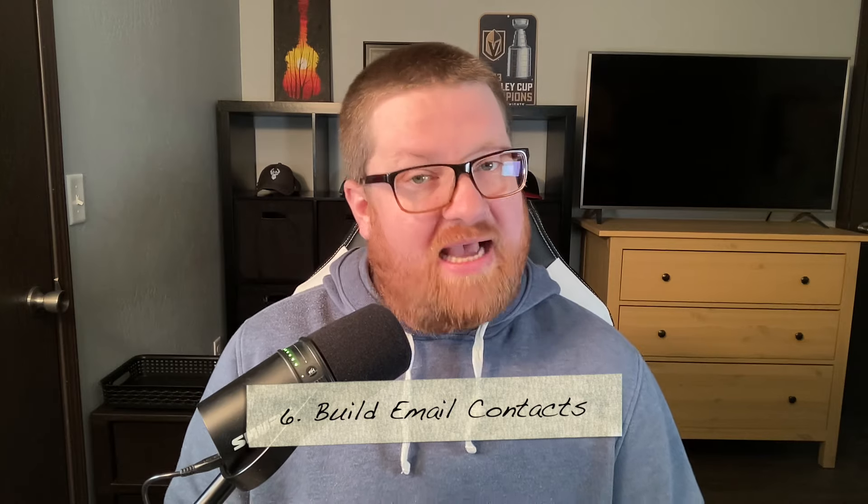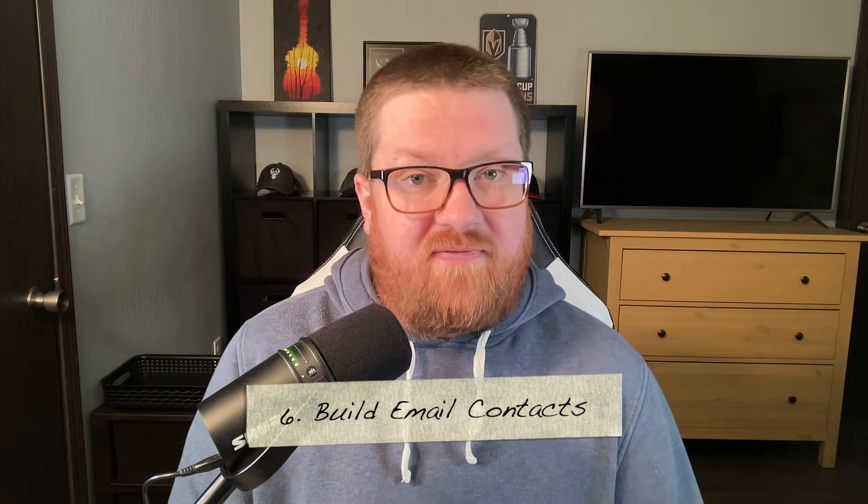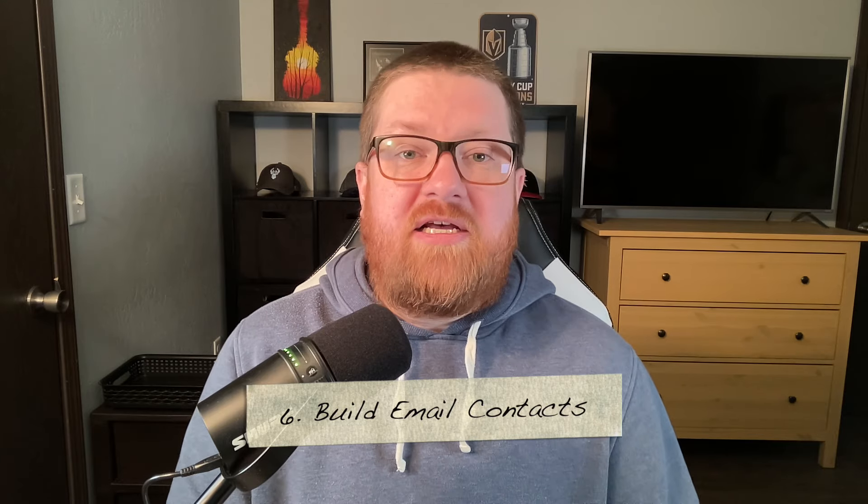Tip number six is to build up that email list. This is one of the tried and true old school methods but you definitely do not want to forget about it. Somewhere at your booth you should have a sign-up sheet or even a QR code for your email newsletter, in order to have a direct line to people who are interested in your business.